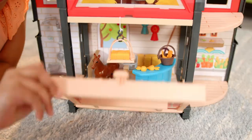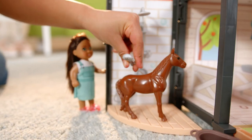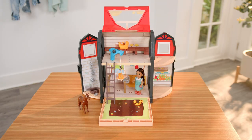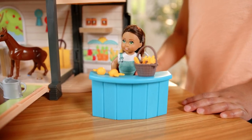Introducing KidCraft's Totables Dollhouse! Meet Zoey! Hi Zoey! Inside Totables, find 30 enchanting accessories for you and Zoey to play with! Each Totables Dollhouse has six packable play areas for portable and storable fun!